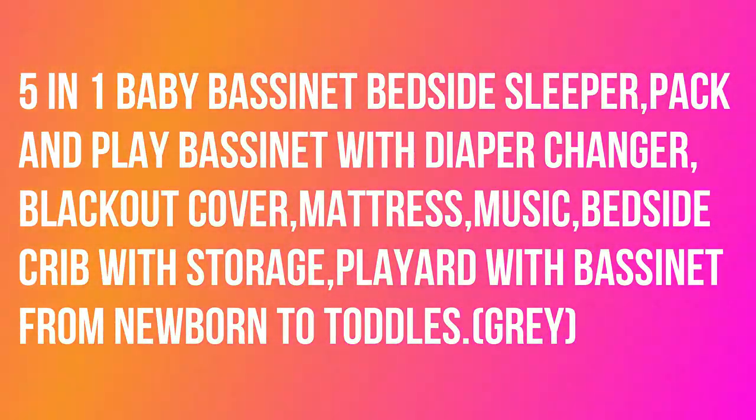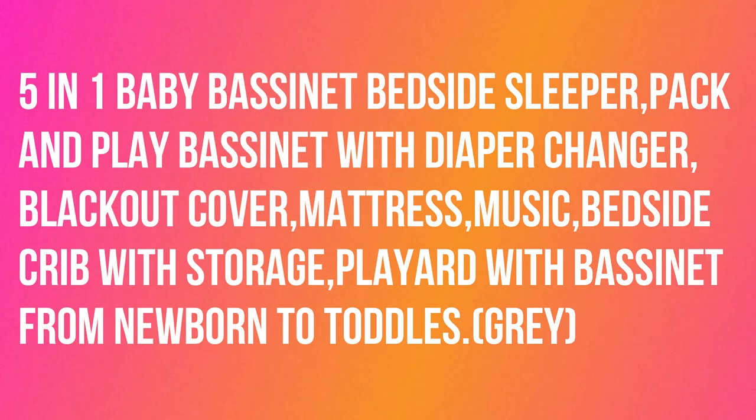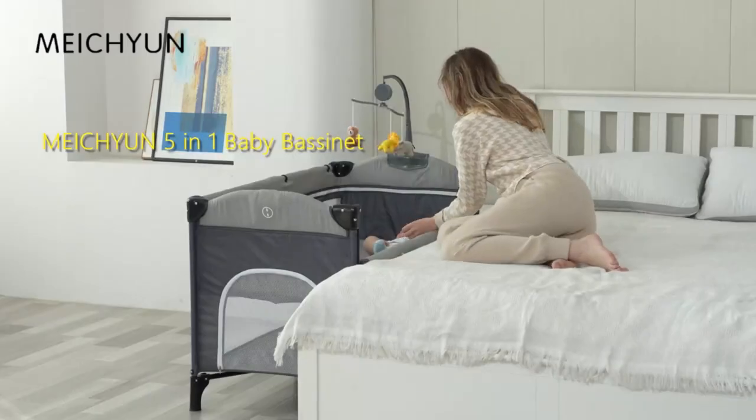Pack and Play Bassinet with Diaper Changer, Blackout Cover, Mattress, Music, Bedside Crib with Storage, Play Yard with Bassinet from Newborn to Toddler. Gray.